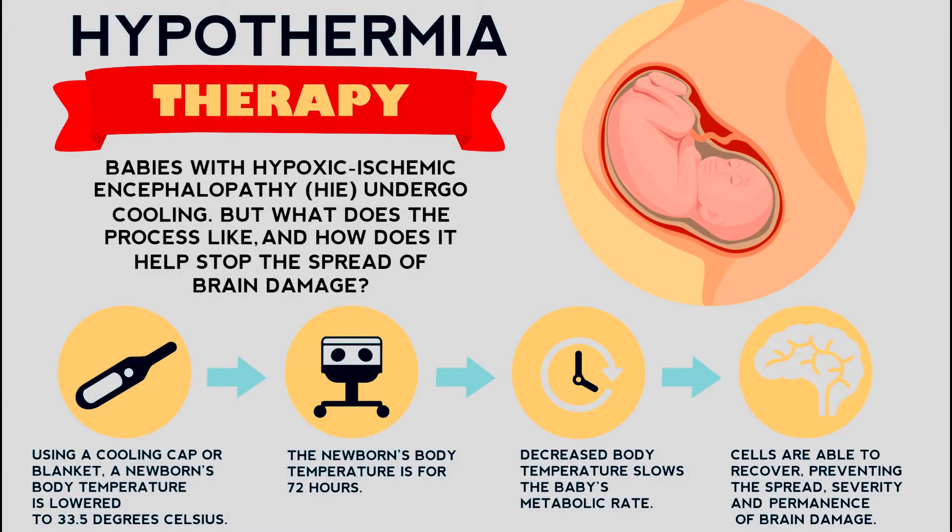One treatment that can be used when HIE is suspected is hypothermia cooling. Doctors look to use hypothermia cooling to lessen the severity of the brain injury. Cooling the baby is one way in which doctors look to achieve this result. The cooling is a type of treatment and not a cure. This treatment is performed within 6 hours of birth and must be done continuously for 72 hours.